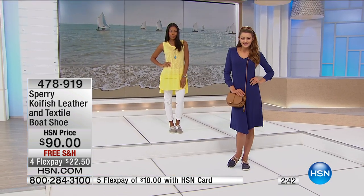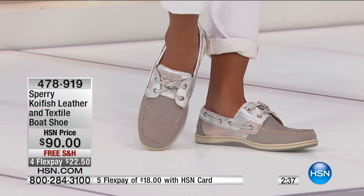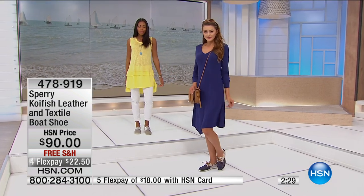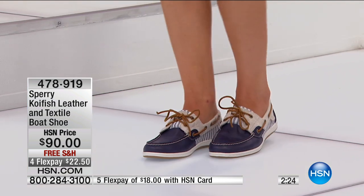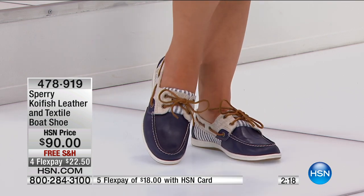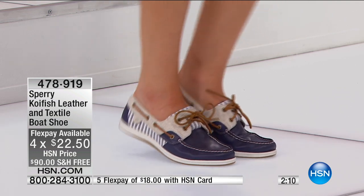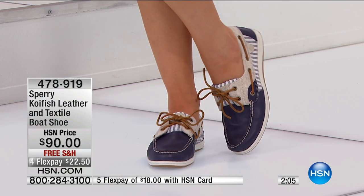My husband jokes about FlexPay — whenever he sees anything he asks, 'Is that on FlexPay?' It's one of the best reasons to shop with us because it's instant gratification. Maybe you don't have the $90 today to buy classic iconic Sperrys, but I'm sure you have $22.50. You bring it home on interest-free payments — on any debit card or any major credit card. All HSN customers can use FlexPay. And if you have an HSN credit card, that's five monthly payments, so you can bring these home right now for $18.